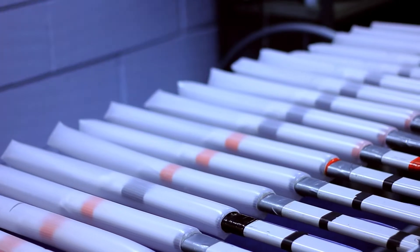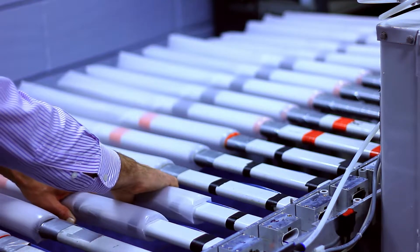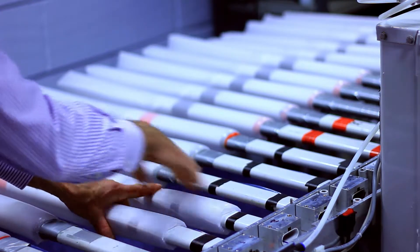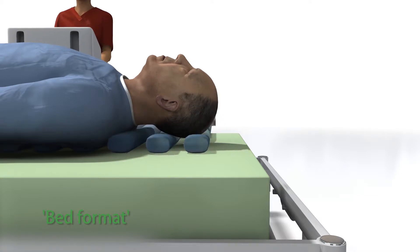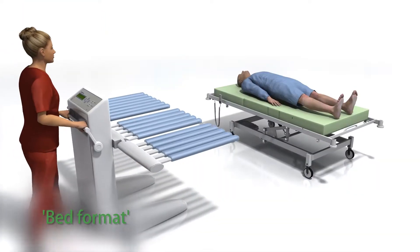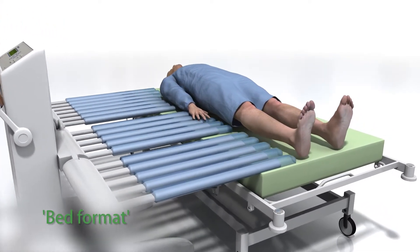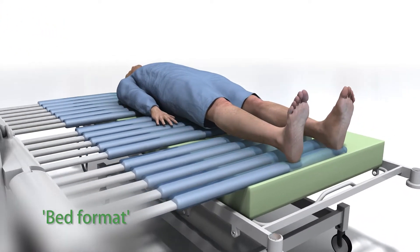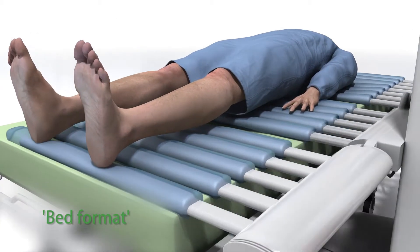LiftMate's unique feature is its averting sleeve. The patient is elevated by a set of inflating sleeves which unroll gently under their body. Because the sleeves actually unroll under the patient, there is no friction against the skin or clothing and no tendency to push the patient off the bed. The patient is actually lifted up by the air pressure so the carer can then readily move the LiftMate forward under the patient.